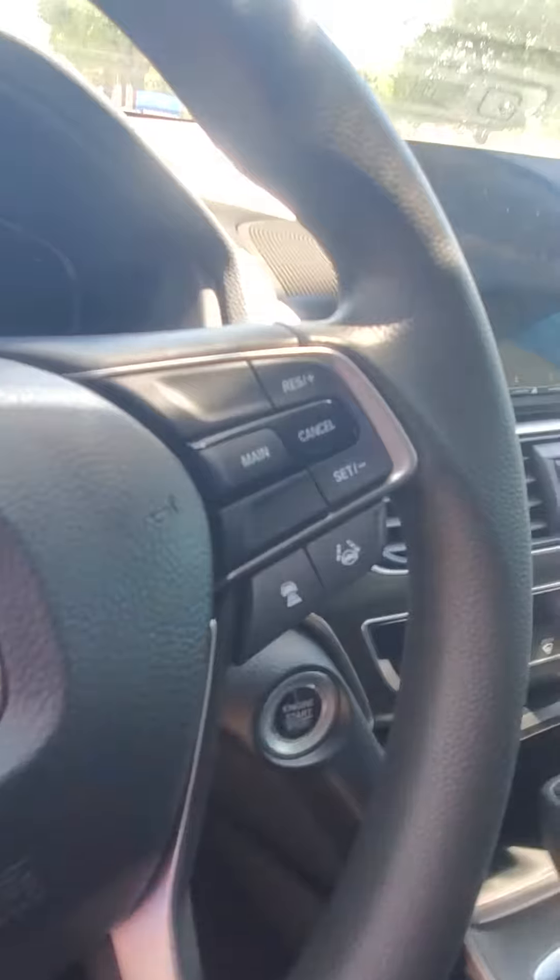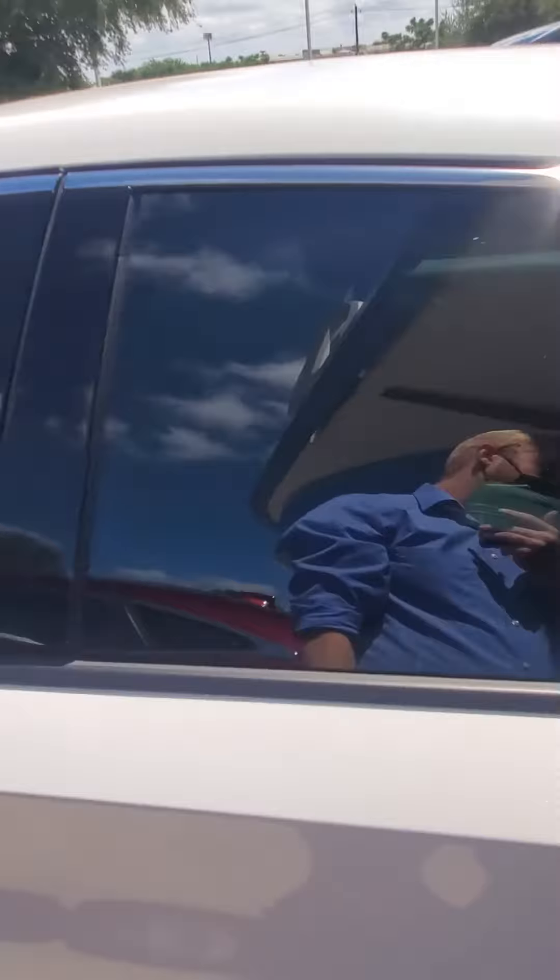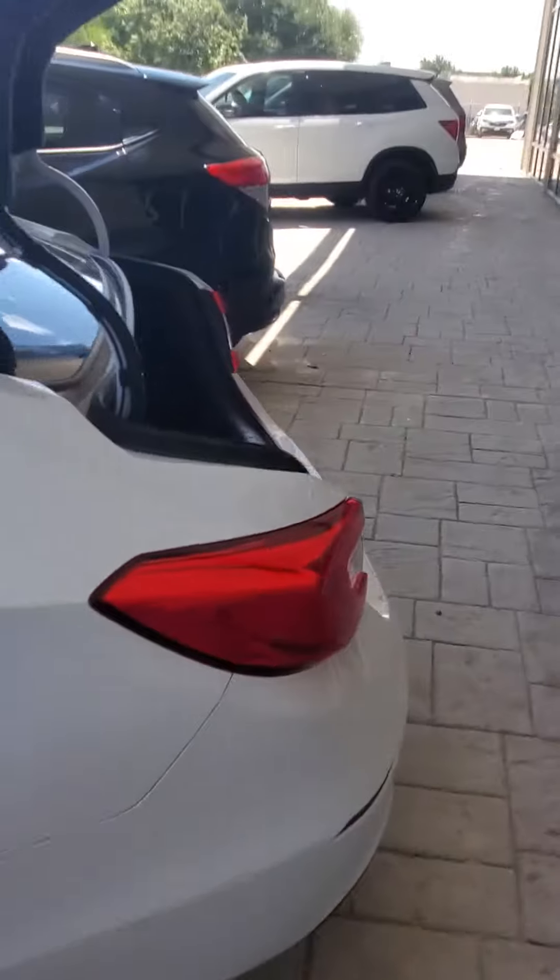All of the Accords are going to be equipped with the Honda Sensing technology. That's going to give you the lane keeping assist, which is that button there, adaptive cruise control. And then we'd have to push this button, have the car on, and you would get an option to turn on the road departure mitigation as well as the collision mitigation braking.